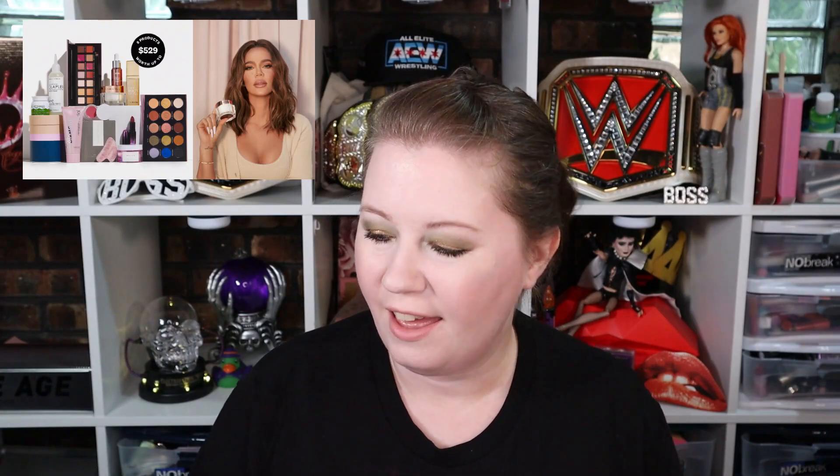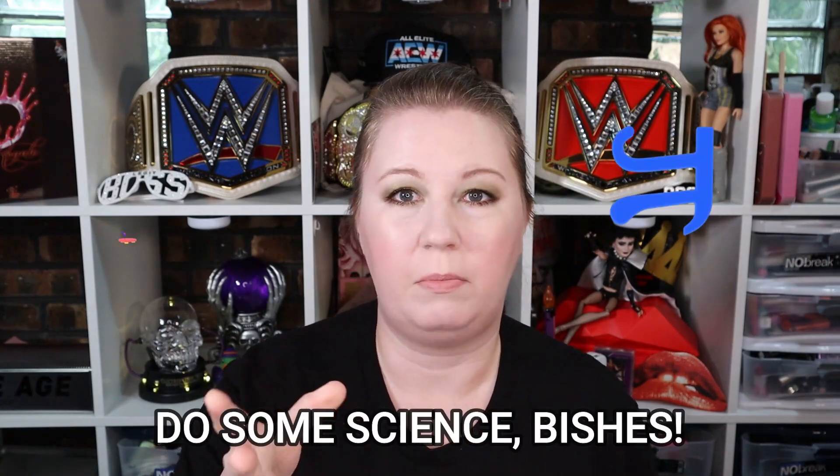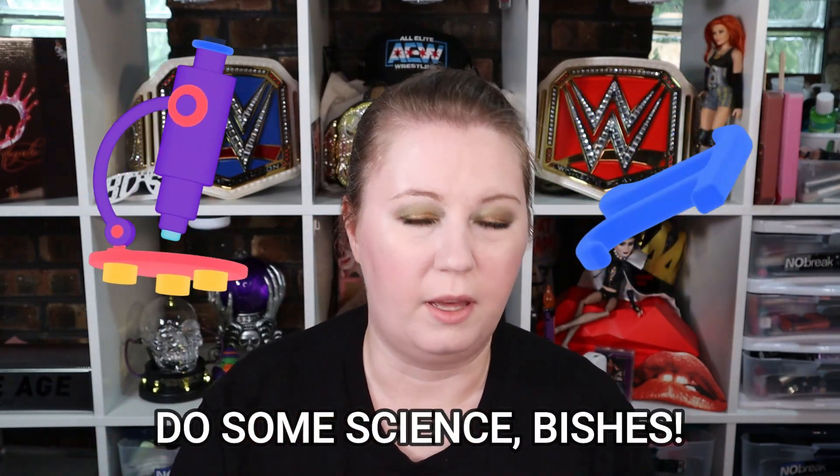Hello everyone, this is Kristen. In today's video I thought we would talk a little bit more about the ipsy Glam Bag X — Khloe Kardashian, not Star Trek! I decided to wait a day to see what variations people were getting, and I have some information here — I went old-school and wrote it down on paper.